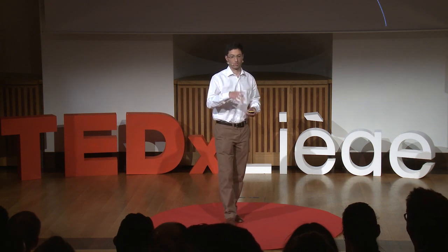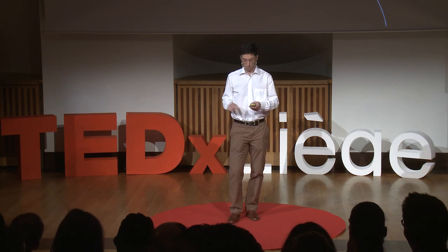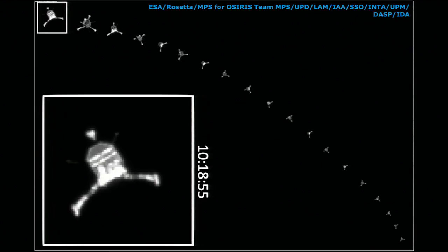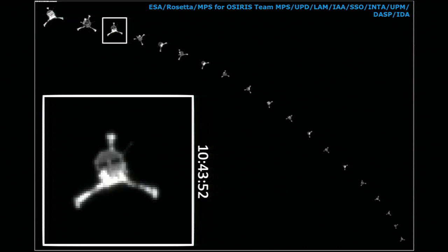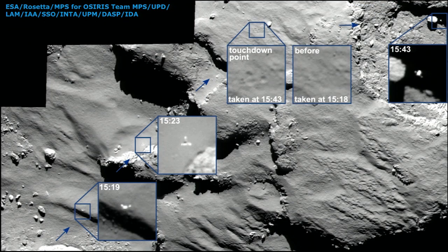Rosetta had to reposition itself to maintain full visibility of Philae's full descent to the landing site — a seven-hour descent. This is the first picture the CIVA instrument sent back to us at plus two hours: an amazing picture. Clearly, separation had happened. Philae was fully deployed, gently spinning down toward the comet. And these are the last pictures of Philae we have — bottom two on approach, and the top picture before landing clearly shows no sign of Philae, while the picture right afterwards clearly shows a sign of Philae: three footprints.